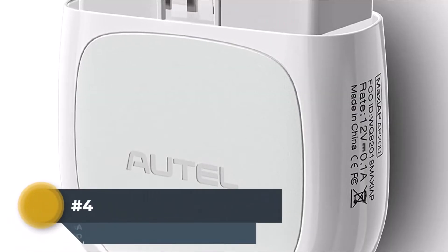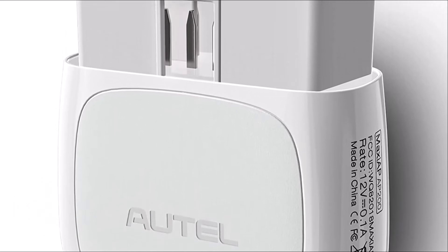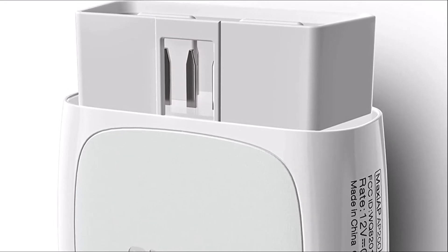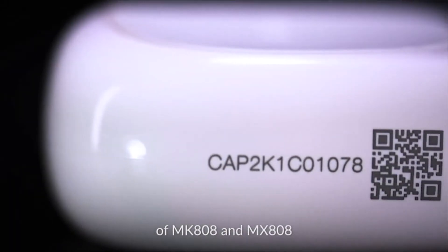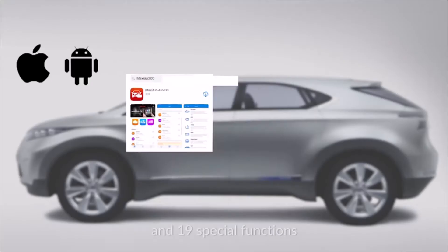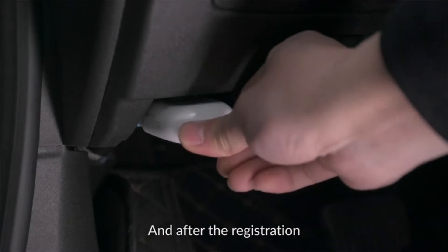Number 4: Autel MaxiAP AP200 Bluetooth OBD2 Scanner. The Autel MaxiAP AP200 Bluetooth OBD2 Scanner is designed for car owners who have a hard time finding a diagnostic device in supported vehicles without opening the hood. It is one-third the price of the Autel MK808 or MX808 while preserving all its diagnostic functions. The easy-to-use pairing process makes DIY diagnostics possible — connect it to your smartphone or tablet to perform software updates and diagnostic solutions on your own.